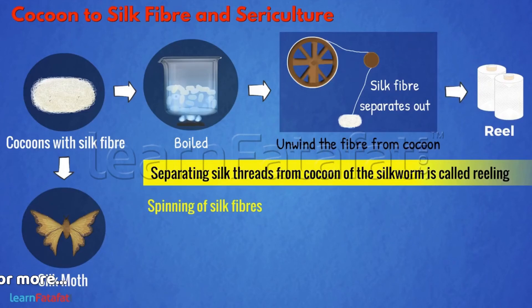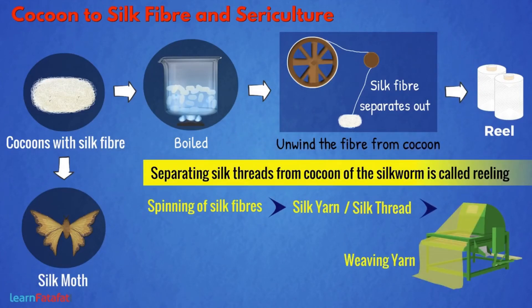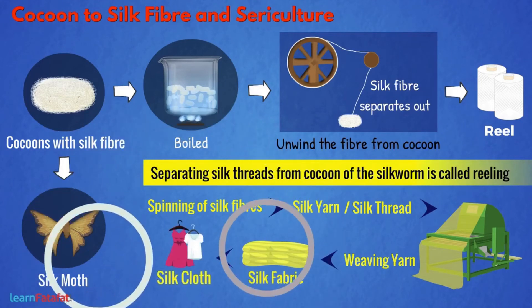The spinning of silk fibers produces silk yarn or silk thread. By weaving the yarn, we produce silk fabric and then silk cloth can be formed.